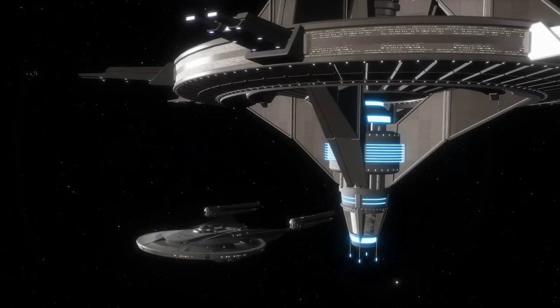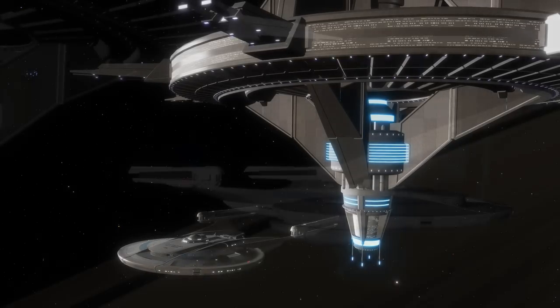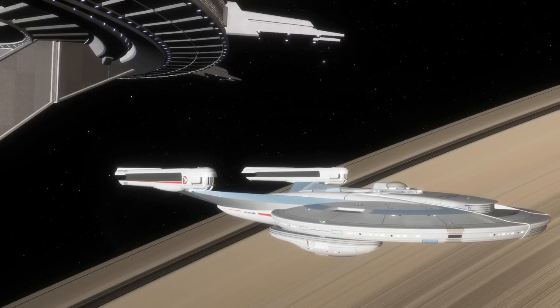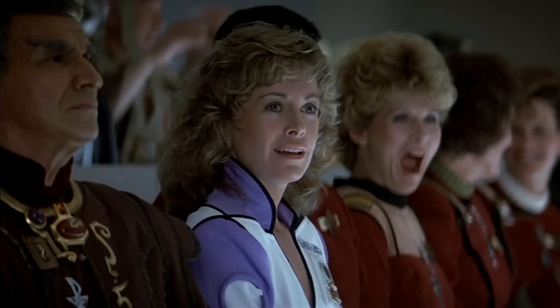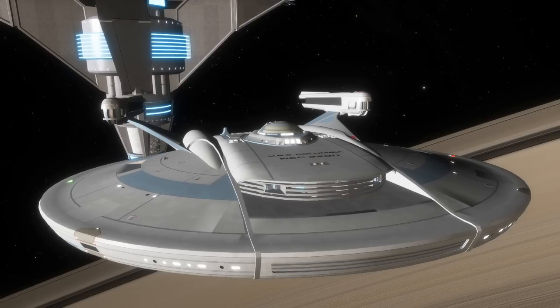With the plans finalized and Starfleet's approval, the Admiralty then presented the new design to the Federation Council. Impressed with how Starfleet was utilizing an old starship design and needing few resources to bring this new design to life, Sarek of Vulcan immediately moved that the design be approved and the required resources allocated at once for construction to commence. And with the great sway of the Vulcan ambassador, the motion was passed, and construction did indeed commence.